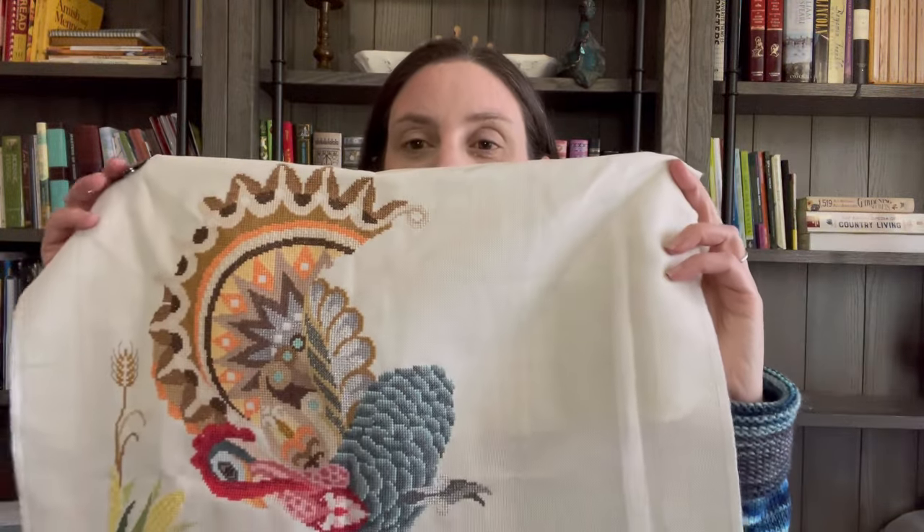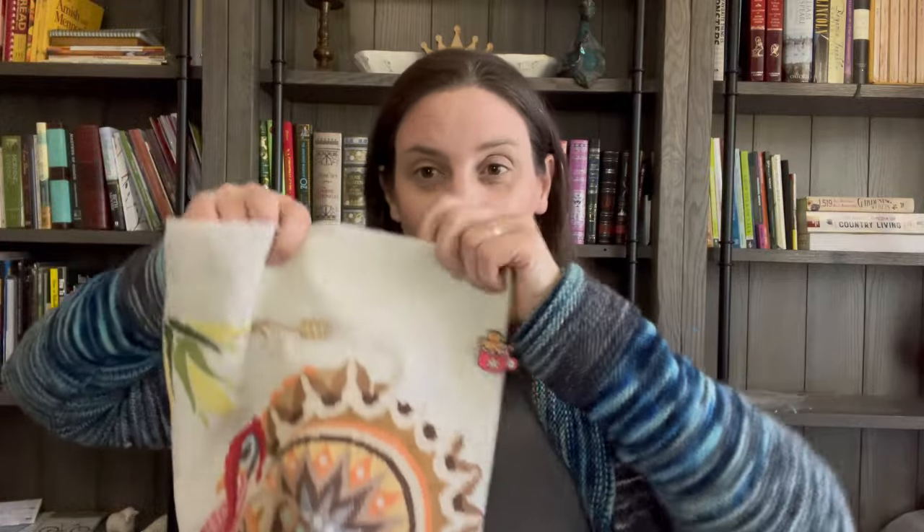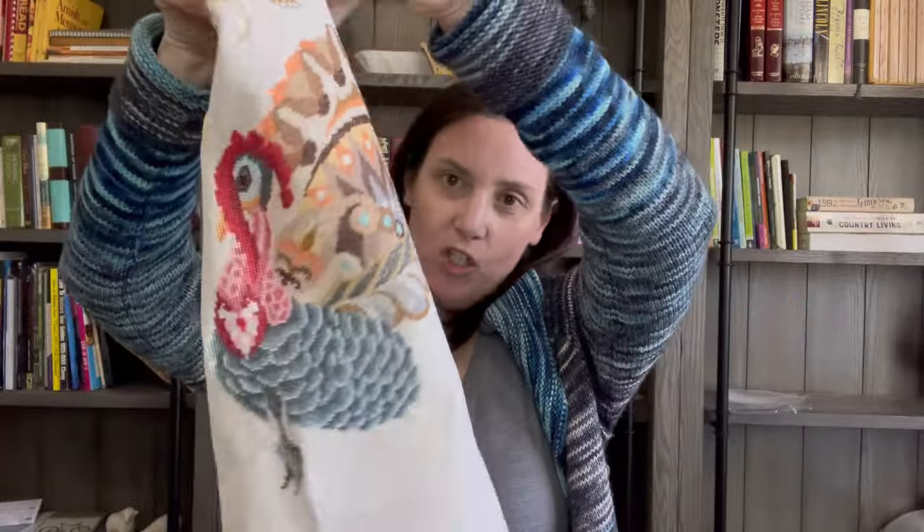I'm stitching this using all the called-for Sullivans and Kreinik and beads, on a piece of 28-count China Pearl Jobelan by Wichelt. So that's Sir Thomas.